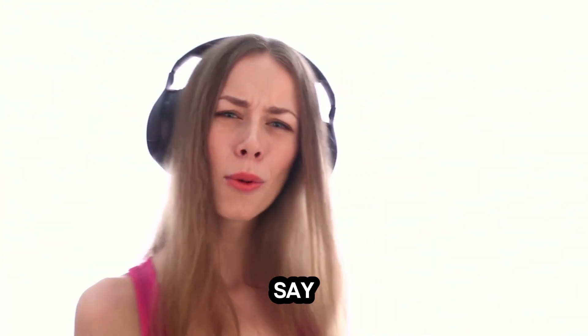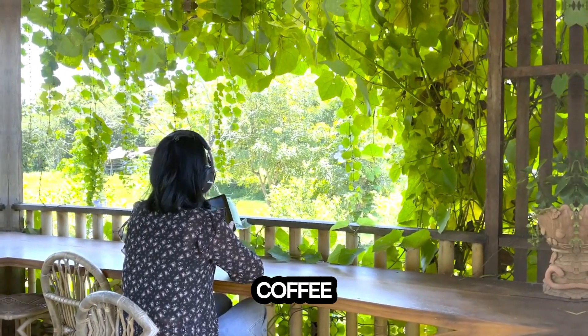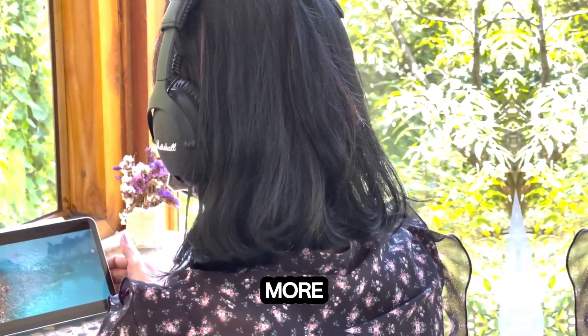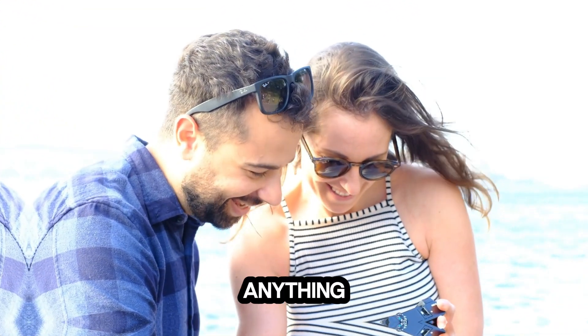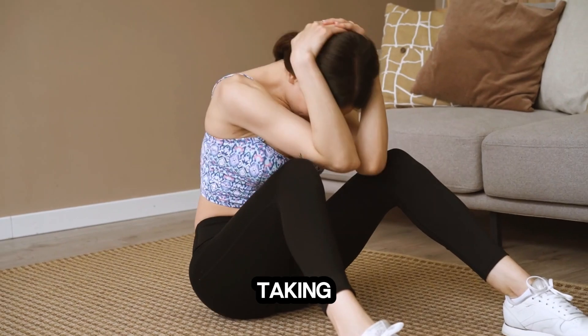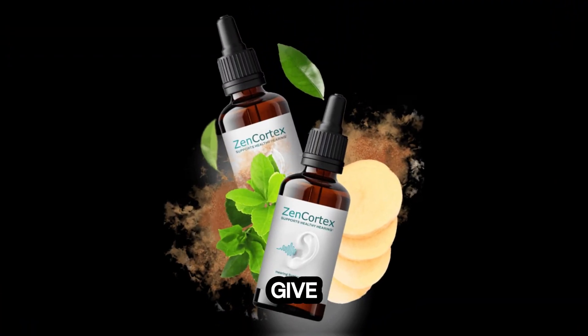But don't just take our word for it — listen to what our happy customers have to say. Jack S. from Arizona, USA: 'It's only been three weeks since I started taking Zen Cortex, but I love how easy it is to take and how well it works to support my mental sharpness. I put a couple of drops in my morning coffee and just go on my way. I've even shared my supply with a few friends, and they're already coming back for more.' Sabine G. from Texas, USA: 'I treasure my peace and quiet more than anything, so I'm well aware of just how important the health of my ears is. Knowing that by taking Zen Cortex I'm feeding my hearing these essential nutrients helps me sleep better at night. Definitely give this one a try.'